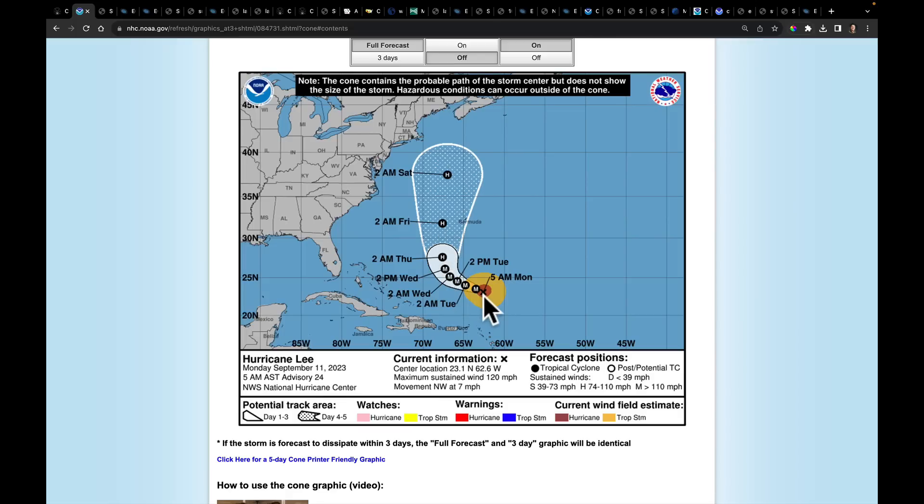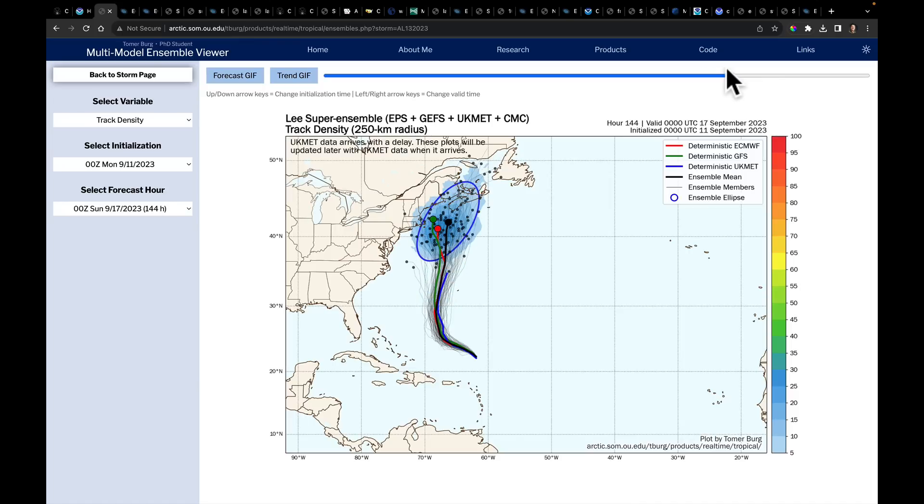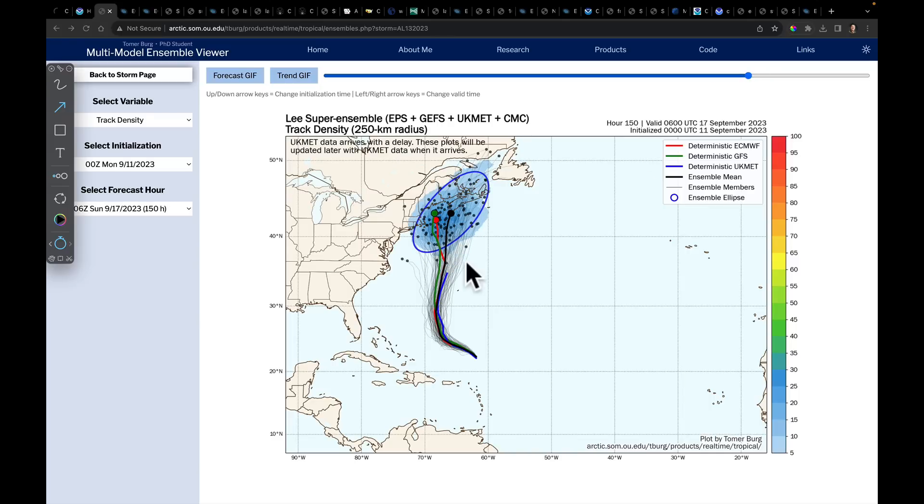We'll be talking about Lee all week long again — a full second week of discussing Lee before it even comes close to hitting U.S. shores. By 2 a.m. Saturday, we're still expecting it to be pretty far away. Some of the new ensemble data is revealing what the shift in the speed of Lee is going to do. Using the 0Z super ensemble blend — the European, the GFS, the UK Met Office, and the Canadians — the models have been pretty consistent over the weekend, suggesting that once we get into next weekend, the 17th and 18th, we're watching for potential landfall somewhere between Boston up through Maine and into New Brunswick and Nova Scotia.